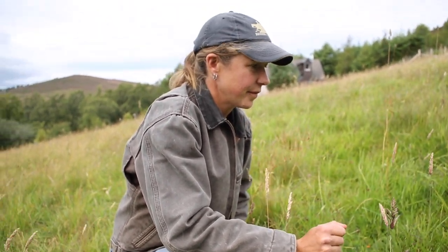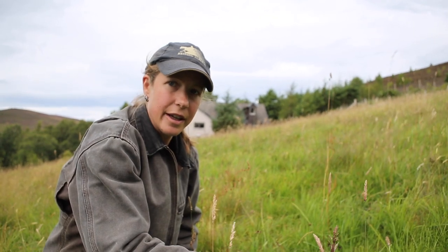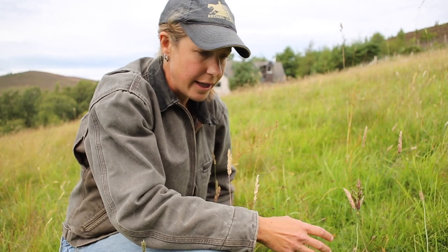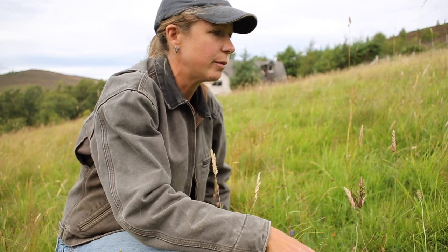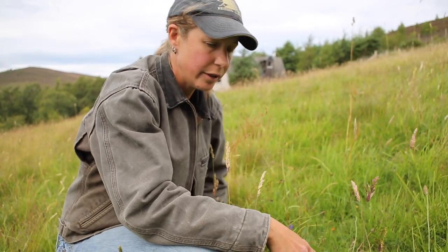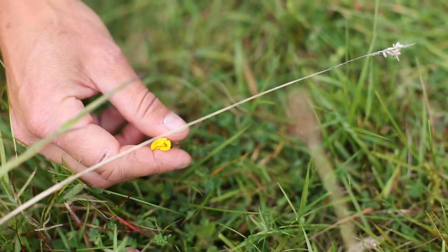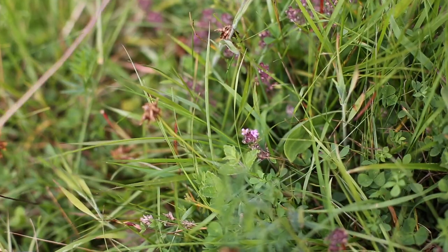And how long do you think it takes to see the difference — is this just from the winter, compared to last year, or does it take several years to really see the impact? I think we're seeing a very immediate impact in just the one winter and grazing season. This bale would have been here last January or February, and it's taken a few months and spring to break down, but we're in August now and this is what we're seeing. It's quite an immediate impact, which of course if repeated would just amplify.